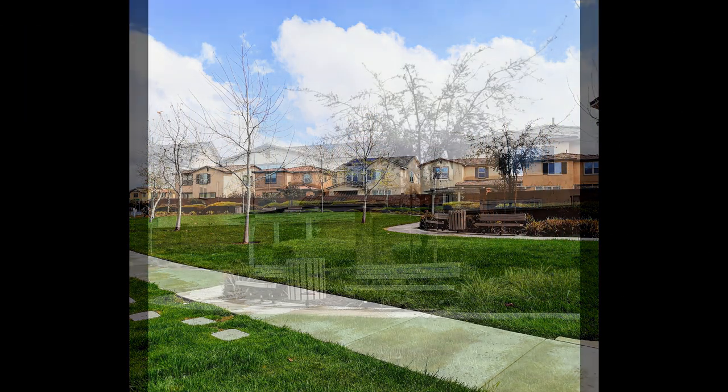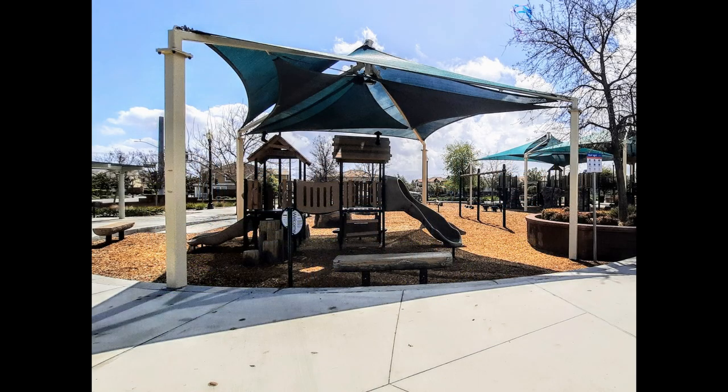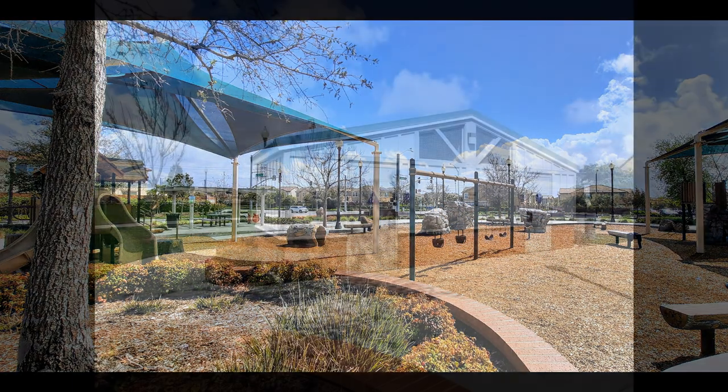The community offers access to a pool, basketball and tennis courts, a clubhouse, and parks.